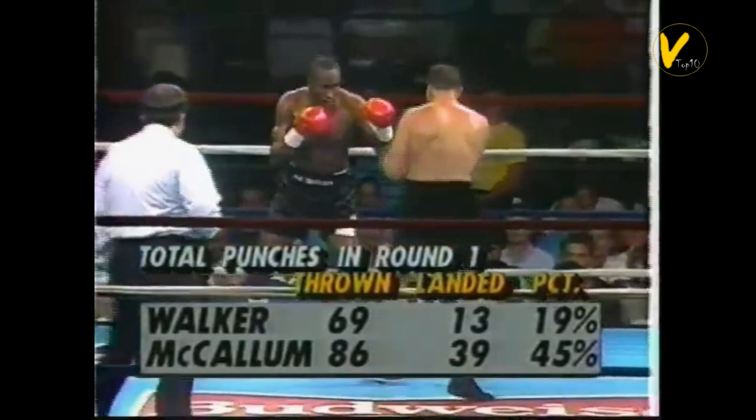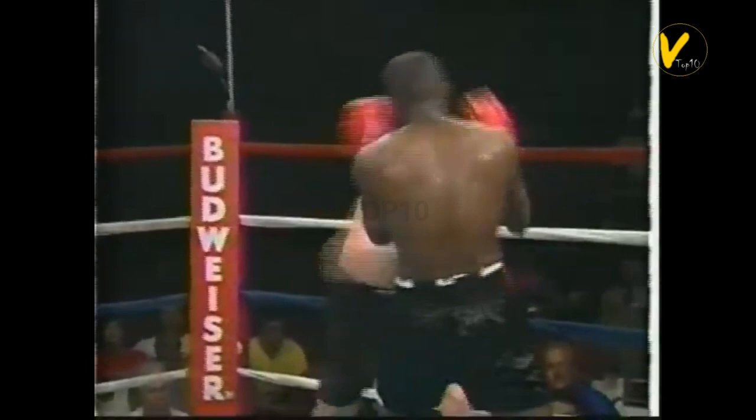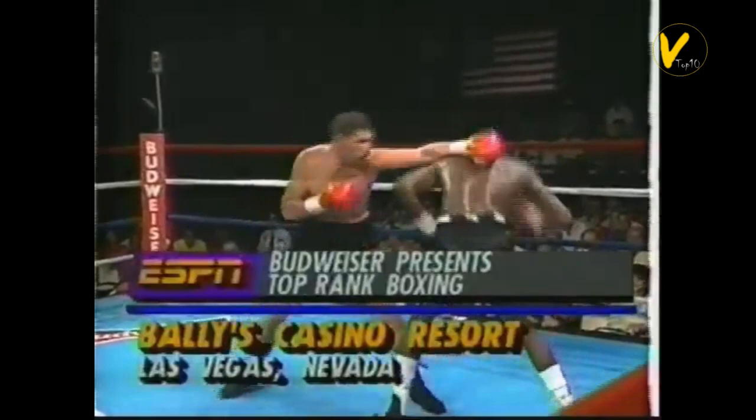Interesting first round, a feeling-out round in large part for both men, but clearly in the corner of McCallum. He fights a guy who was a quality fighter — Nicky Walker was not chopped liver. McCallum nailed Walker with a good left hook and hurt Walker with that punch. Right now McCallum trying to take it away with clean combinations.